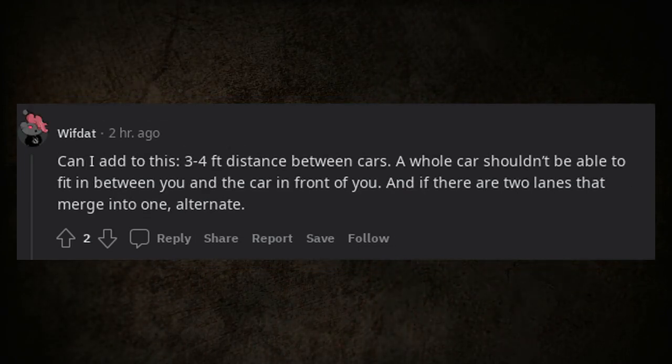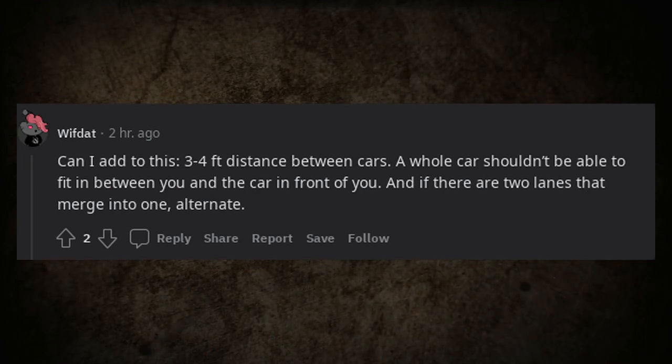Also: keep about 3–4 feet of distance between cars — a whole car shouldn't be able to fit between you and the one in front. And if there are two lanes that merge into one, alternate.